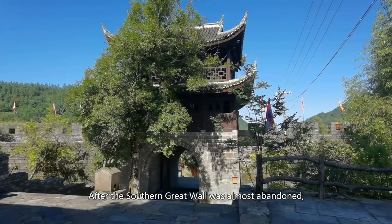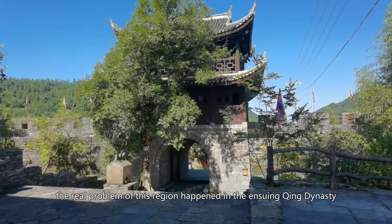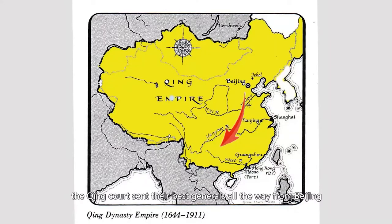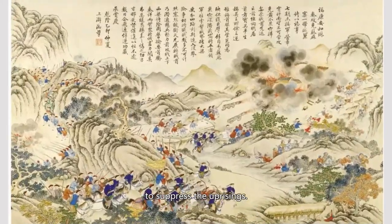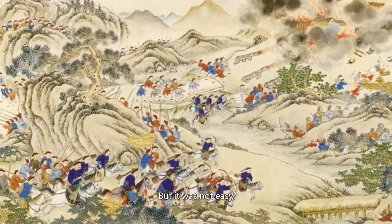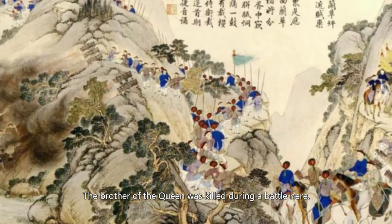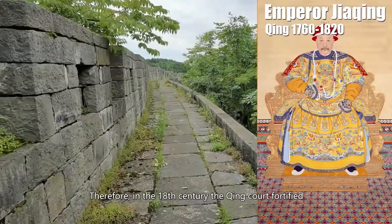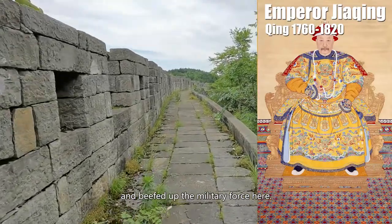After the Southern Great Wall was almost abandoned, the real problems in this region happened in the ensuing Qing Dynasty, when several large-scale uprisings broke out. The Qing court sent their best generals all the way from Beijing to suppress the uprisings, but it was not easy — the brother of the queen was even killed in battle here. Therefore, in the 18th century, the Qing court fortified the previously abandoned Southern Great Wall and beefed up the military force in the region.